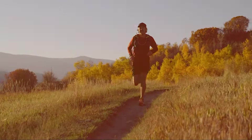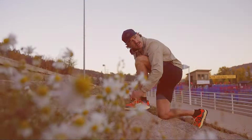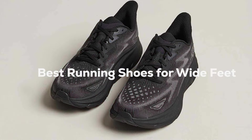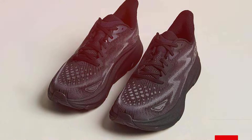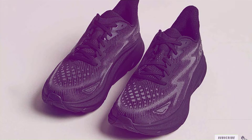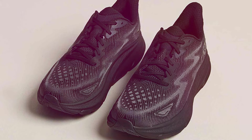Hey there, fellow runners! It's time to lace up and hit the pavement, because today we're diving deep into the world of the best running shoes for wide feet. If you struggle to find comfortable and supportive running shoes that cater to your wider feet, you're in the right place.